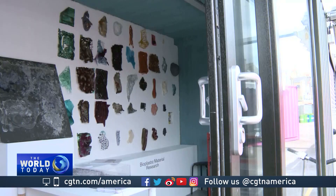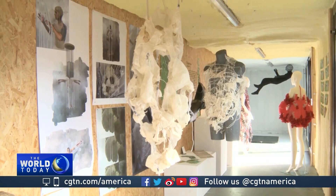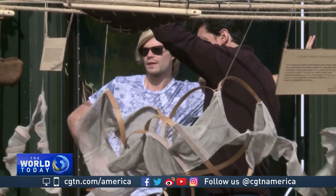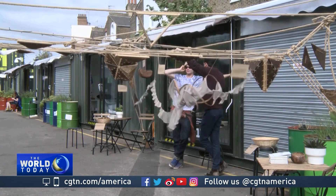By visiting each container you get a real sense of the diversity of projects Open Cell attracts, and this break from traditional biotech spaces, combined with a community on hand to lend advice or equipment, has seen demand for one of these units grow. Natalie Powell, CGTN, London.